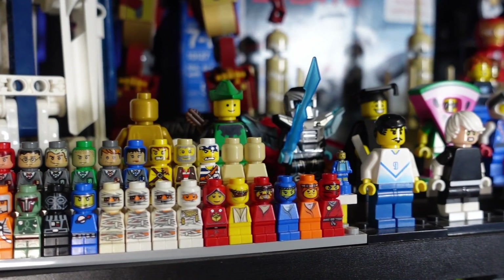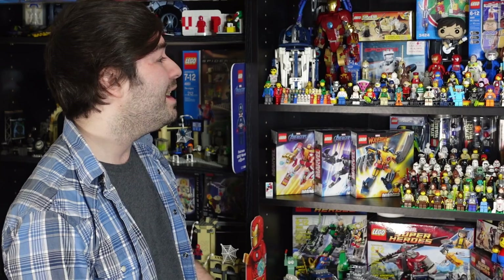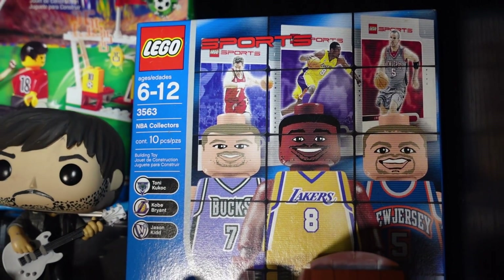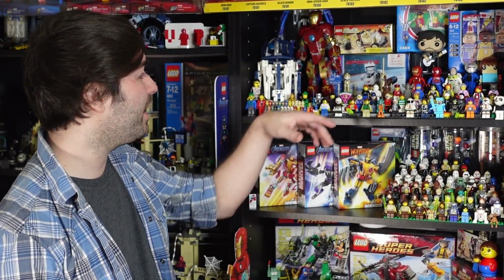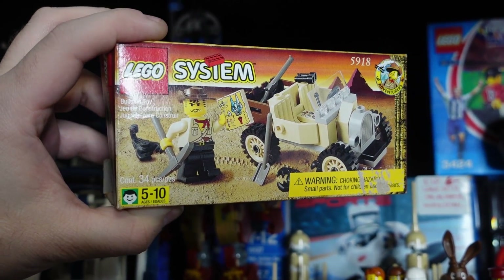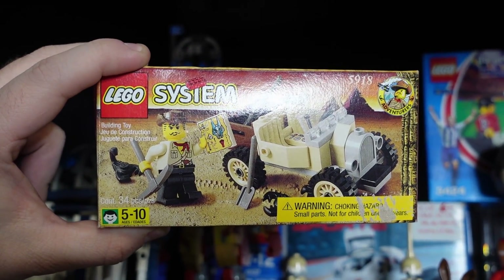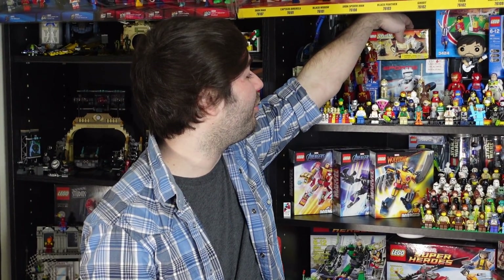Up here we've got figures that just have personal value to me — none particularly super rare, but figures I grew up with or customs I really like. We have Kobe Bryant back there from the sole LEGO set that featured him, with the exception of the NBA Ultimate Arena. We also have my custom-made Funko Pop and a Brick Heads I built of myself. Then we have LEGO System Set 5918, the Scorpion Tracker — my first LEGO set ever. It's really cool to have it complete with the box, and while it's not the greatest set of all time, it opened the door for me to do what I do today on this channel.